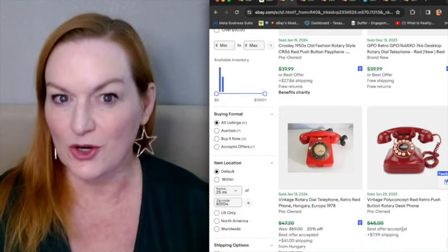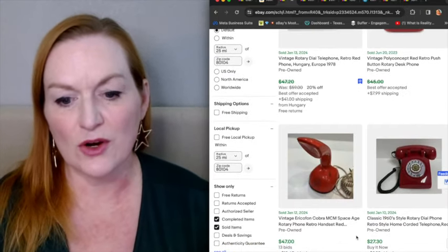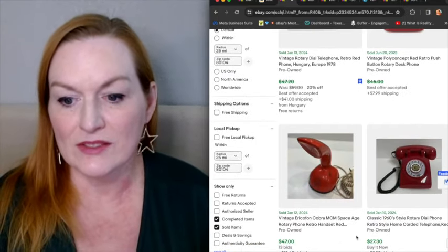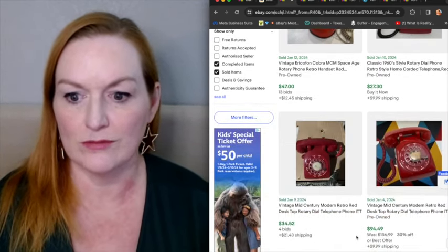But some of these are like Polyconcept — they're retro because they look like that, but they're not actually that same style. As far as price goes, some of the reproduction retro type phones can still sell for a really good amount.